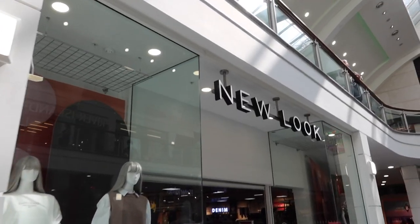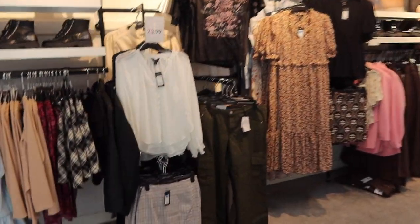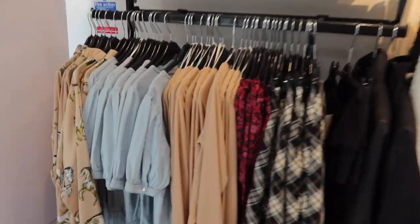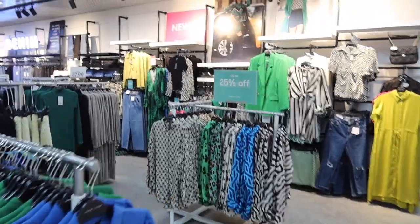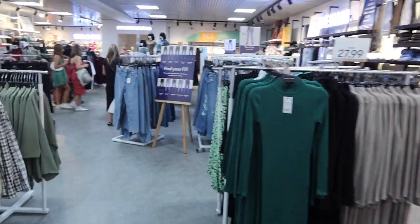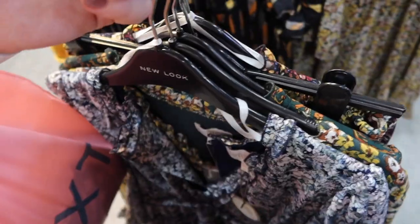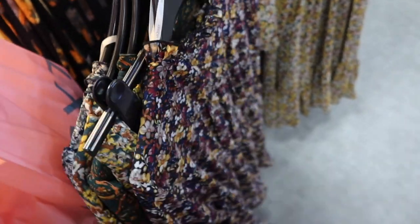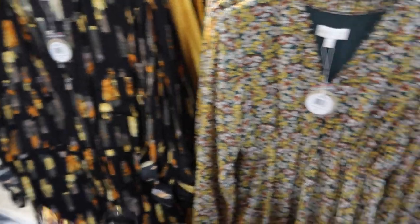I wasn't going to go in here but I do love New Look — I've been buying a lot of their smock dresses recently. They've got some nice pieces but a lot of leftover summer stuff. New In is over on this side and again there are lots of these bright blues and greens. There's a lovely midi skirt but it's very neon. I really love the Apricot brand they have in New Look — they have so many dresses that are very me.